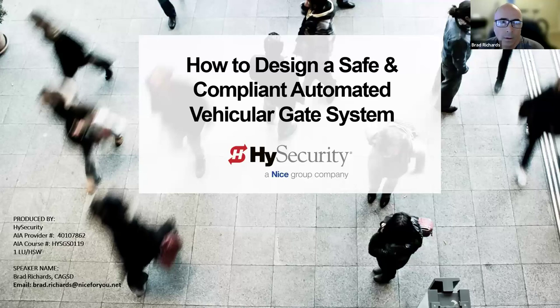All right, Brad, it's over to you. Thank you so much for joining today and for presenting today's course. Feel free to take it away whenever you're ready. All right — let me get my screen shared here. Okay. Hello, everybody. Welcome to How to Design a Safe and Compliant Automated Gate System. I'm with High Security Gate Operators — we're a division of NICE North America and a worldwide recognized industry leader for automated vehicular access. My role is to work with specifiers, architects, engineers, and consultants in the design phase and support the specification process.